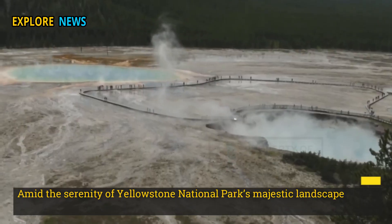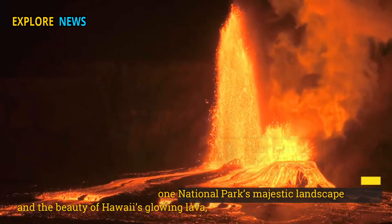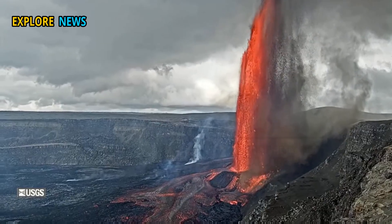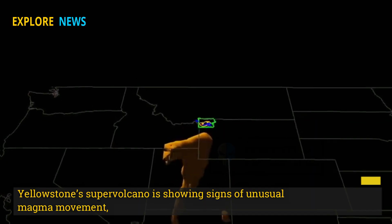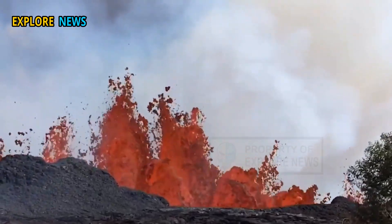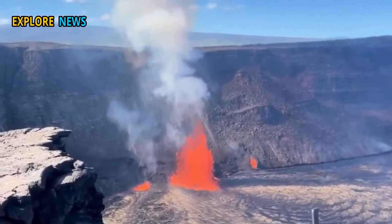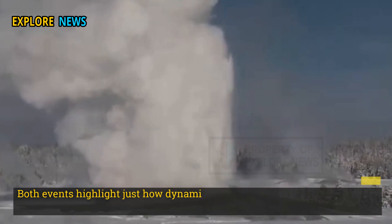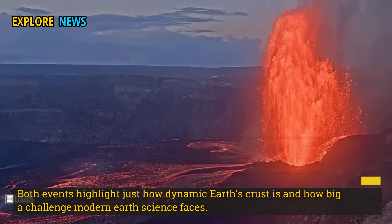Amid the serenity of Yellowstone National Park's majestic landscape and the beauty of Hawaii's glowing lava, two major geological phenomena are stirring the minds of scientists and locals alike. Yellowstone Supervolcano is showing signs of unusual magma movement, while Kilauea, one of the world's most active volcanoes, has officially entered its 27th eruptive episode since the start of its perpetual eruptive phase. Both events highlight just how dynamic Earth's crust is and how big a challenge modern Earth science faces.